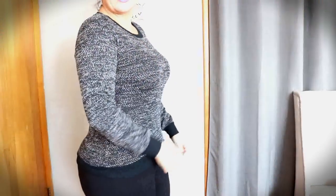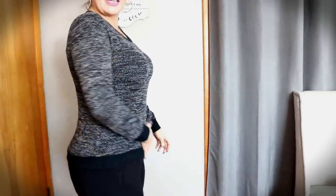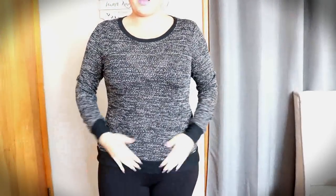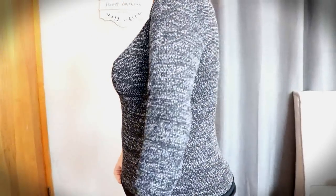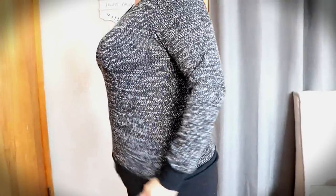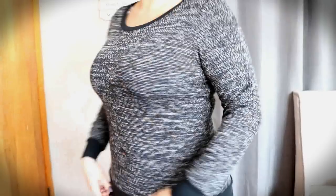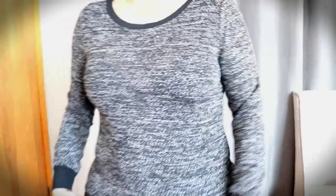So this marbled sweater isn't too bad. I could get away with this even with some black leggings, or even some jeans, just to run around and hit the grocery store. You know, like you don't want to be dressed up but you want to look presentable. This is cute. So yeah, this is definitely a win from the whole Nadine West category.